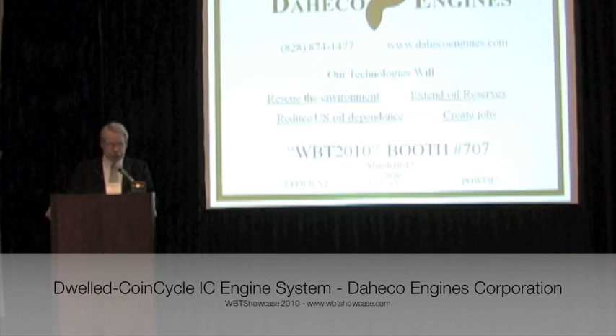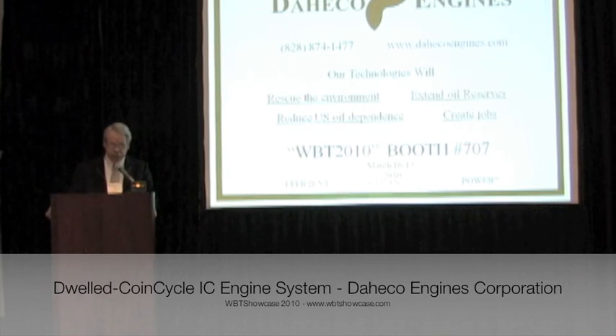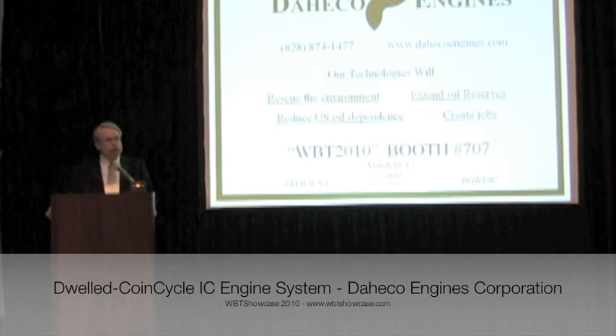We are excited about our world-changing technologies that clean the environment, extend oil reserves, and reduce oil dependency while offering savings to consumers of over $620 billion annually. We invite you to stop by our booth, number 707. Let's Discuss the Future. Thank you.